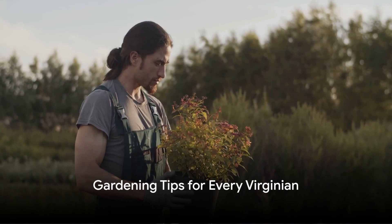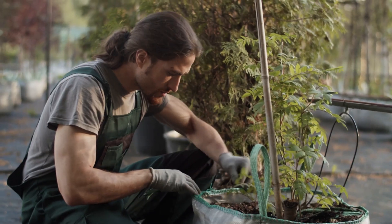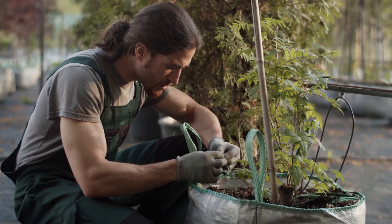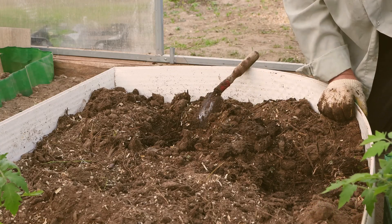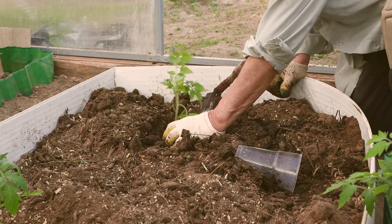So, what does all this mean for you, the Virginia gardener? By understanding your zone, you can maximize your garden's potential, extend your growing seasons, and choose plants best suited to your local environment. Whether you're planting a vegetable garden, designing a landscape, or simply choosing a few container plants for your patio, knowing your hardiness zone is your first step towards gardening success.